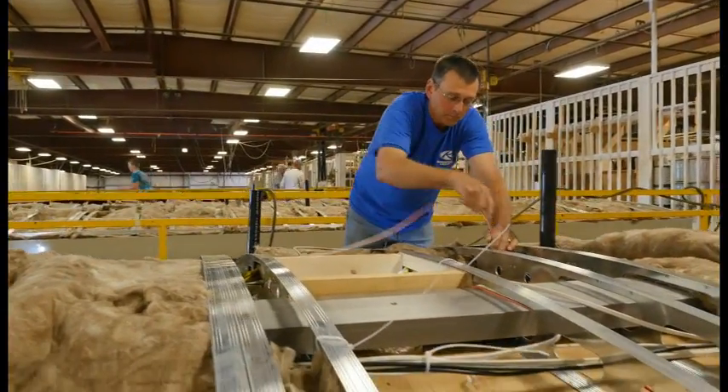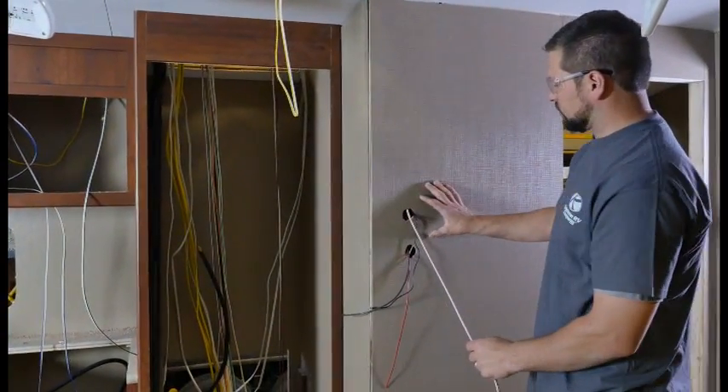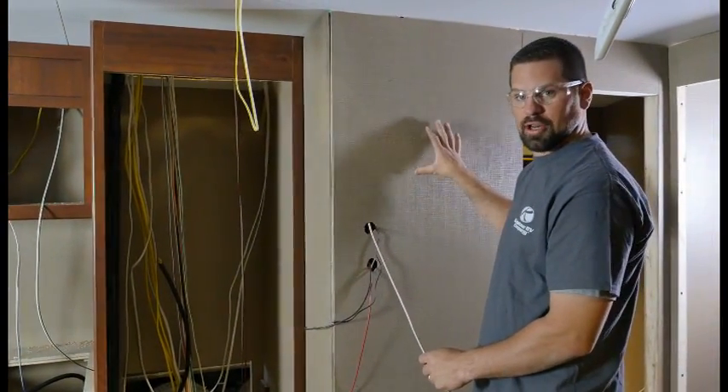We also run our wires along the ceiling and drop them down to the outlets and fixtures. That way you know where the wires are, so you don't have to worry about hitting them when you're hanging your favorite picture.